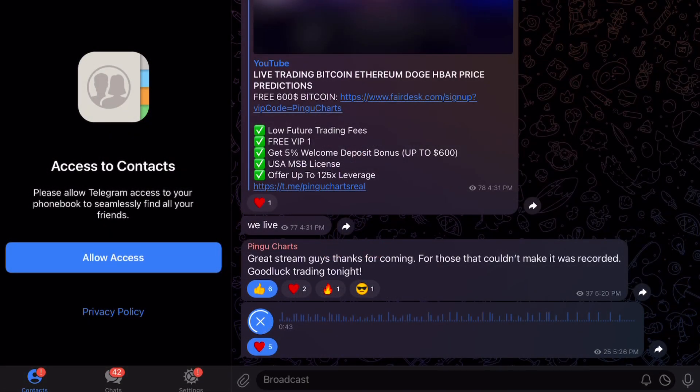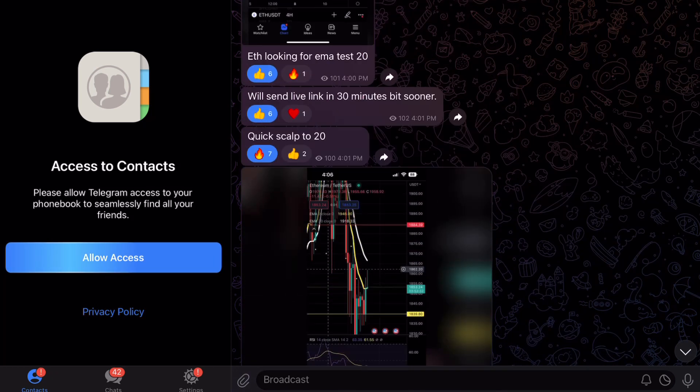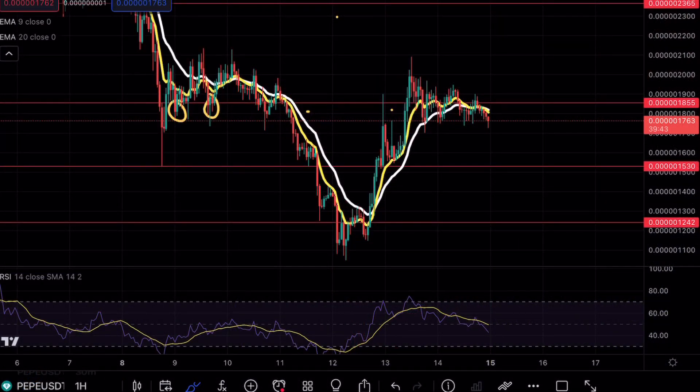We are now sitting over 700 Telegram members. It's been a crazy ride. If you guys are still interested in keeping up with my charts as well as my trades, make sure to join the link. Welcome back to another Pepe analysis video. If you do enjoy my content, make sure to hit that like and subscribe button. If you guys are interested in a $35,000 trading bonus, make sure to check out the link in the bio.